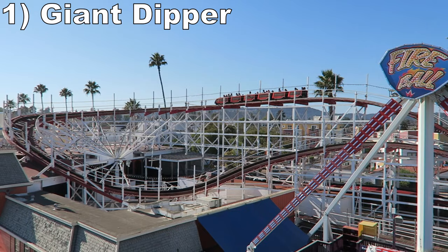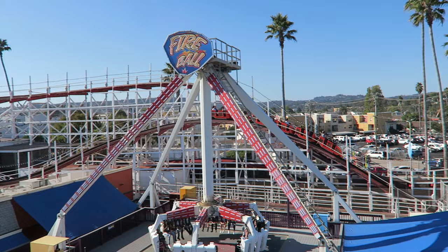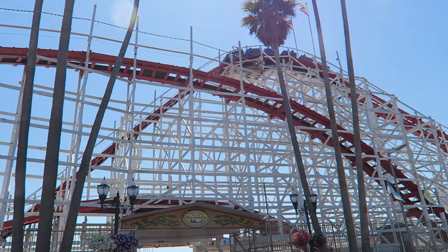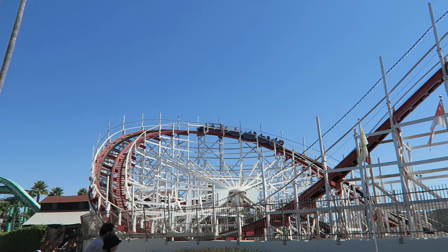#1 Giant Dipper - This Prior and Church wood coaster is over 100 years old, but it's one of the best wood coasters in the country. It's an extremely underrated ride. This ride mixes some shocking airtime with some downright powerful laterals. The turnarounds violently plaster you to the side of the train.